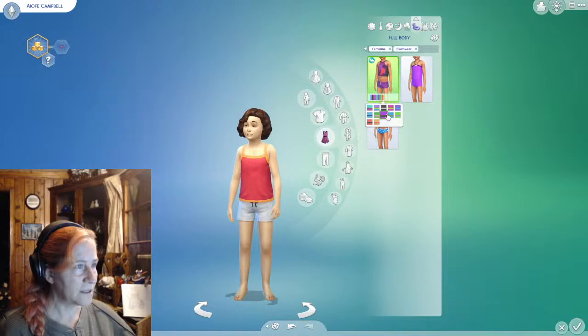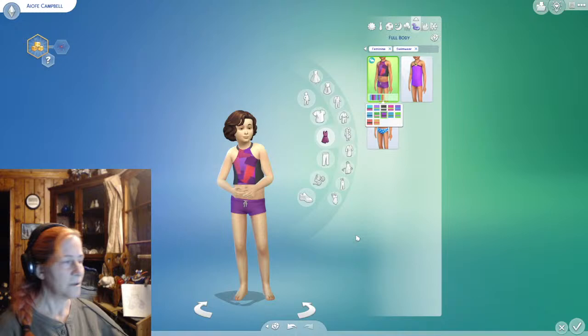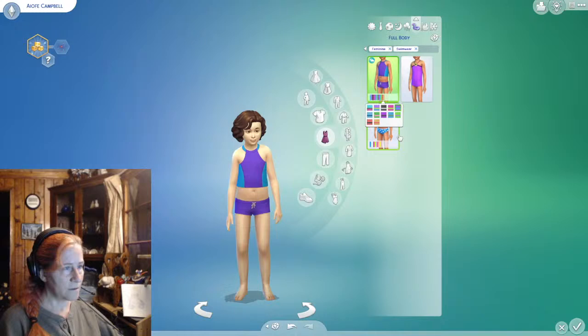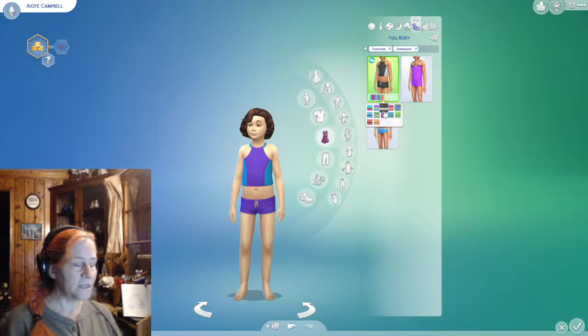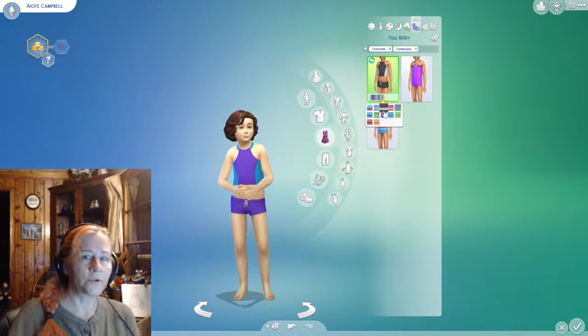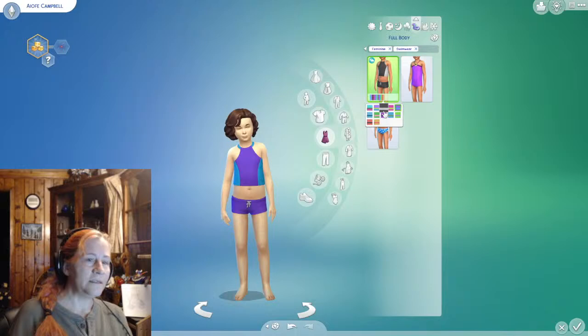Bathing suit time! I get this feeling that might be our bathing suit. I'm feeling either that one, or that one — it just looks a little bit sportier and nicer. Yeah, the market is still good — I was a little bit afraid that our market was going to be not good.